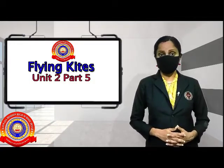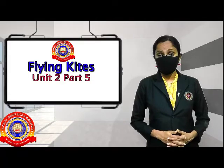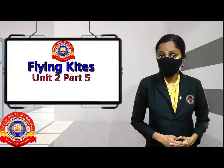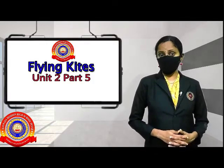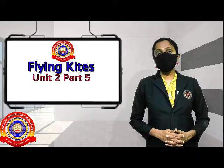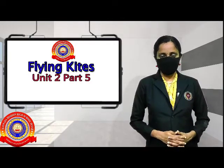Our Minoo heard a cry, right? It was the cry of a little bird, right? Can it fly? No, it can't fly, right? Minoo took the bird to her home.